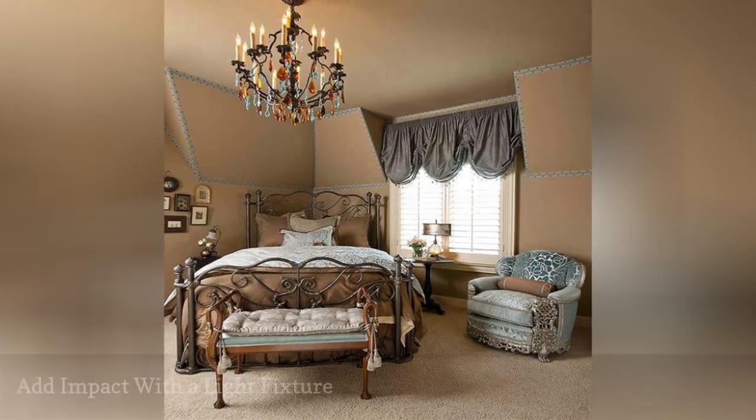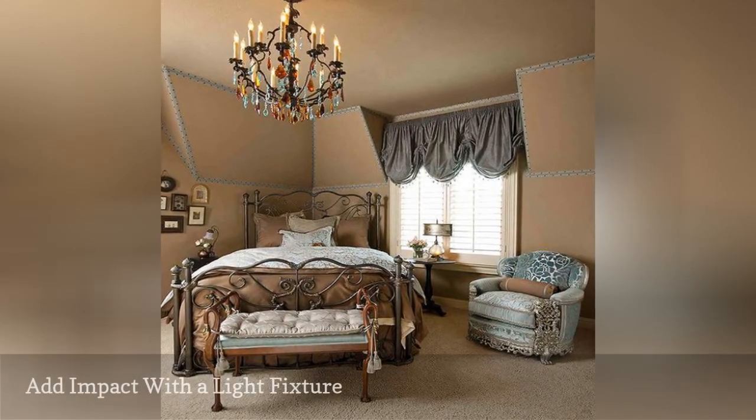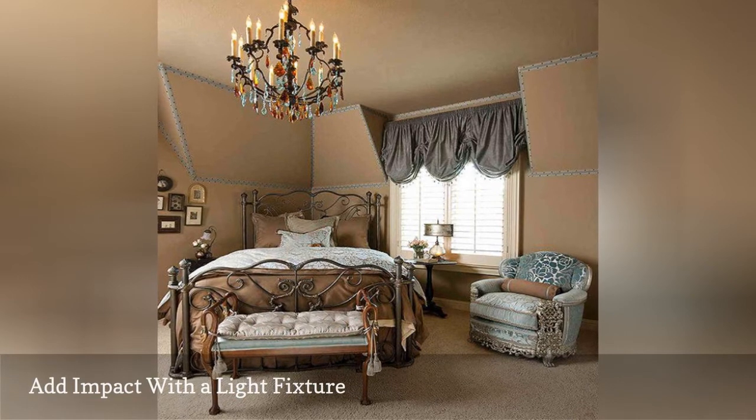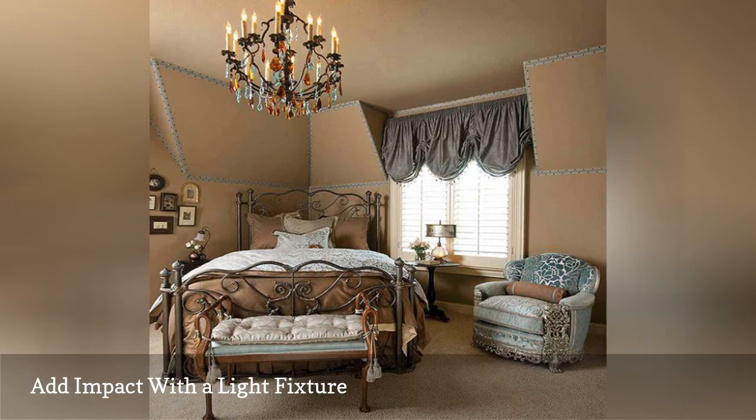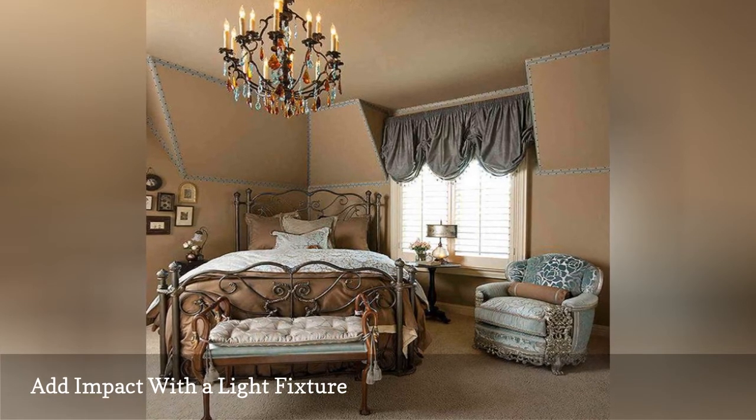This bedroom would be pretty without it, but the addition of the colored chandelier takes it to the next level. That's the power of a fantastic lighting fixture. This lovely room is from RSVP Design Services.